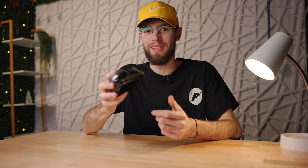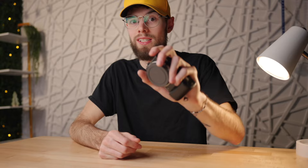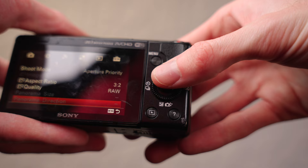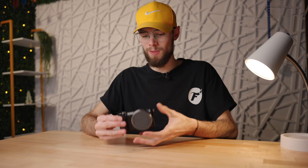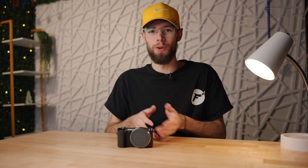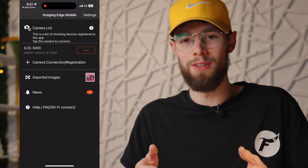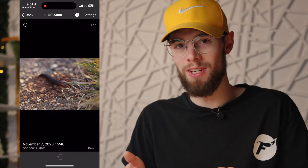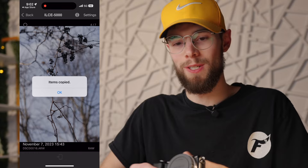This camera has no weather sealing and comes in at 269 grams, making it a very small and light, pocketable camera — great for portability and traveling. It doesn't have many buttons or customizable dials, but you wouldn't expect that on such a small camera. Its size is really the main standout feature. You can also wirelessly connect it to an app on your phone to transfer photos and videos, though you can't use your phone as an external monitor.